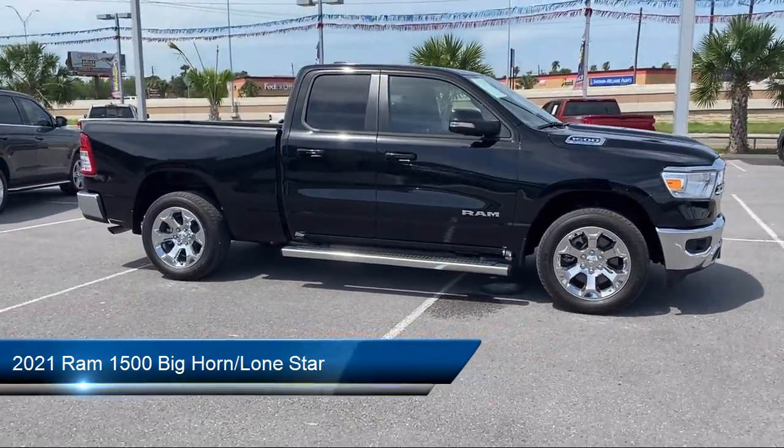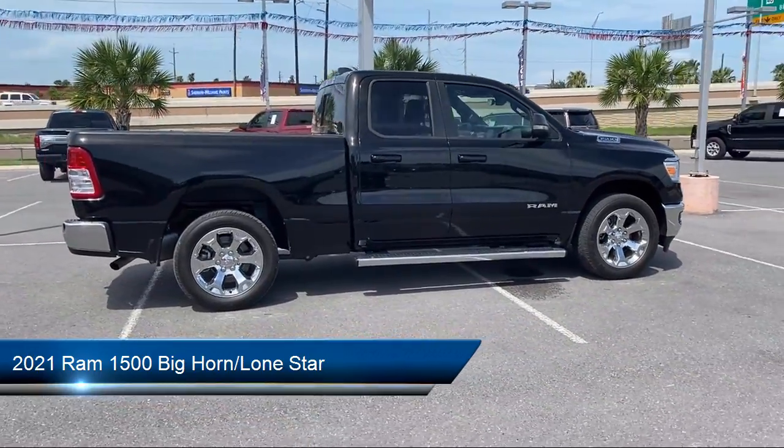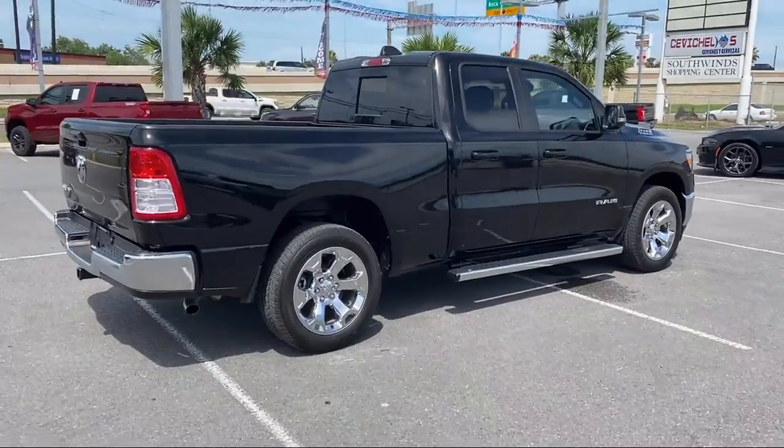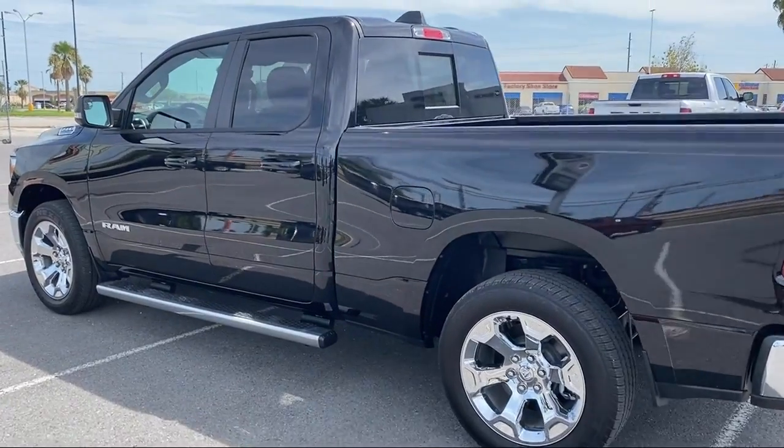It comes equipped with Tire Pressure Monitoring System, Split Fold-Down Rear Seat, Park View Rear Backup Camera, Alloy Wheels, and Fully Automatic Headlights.